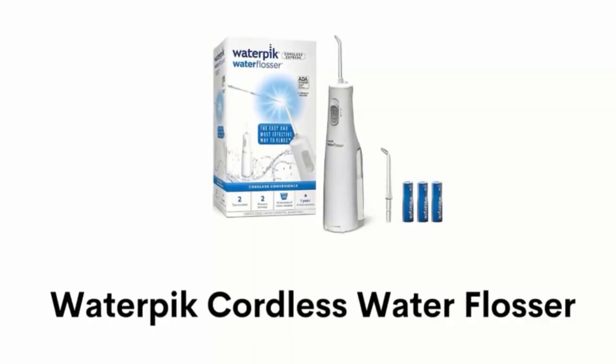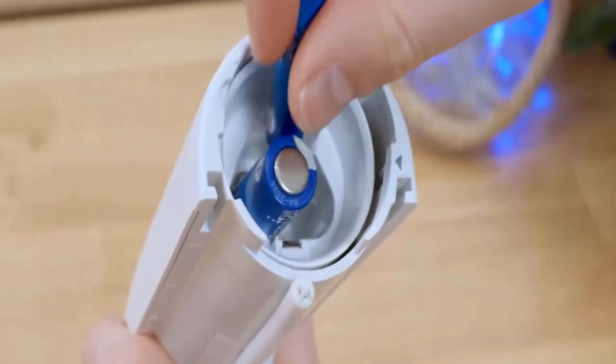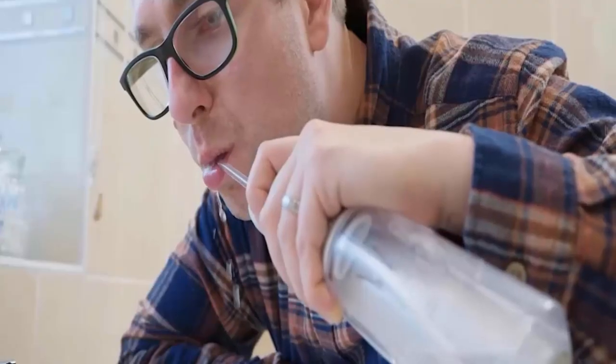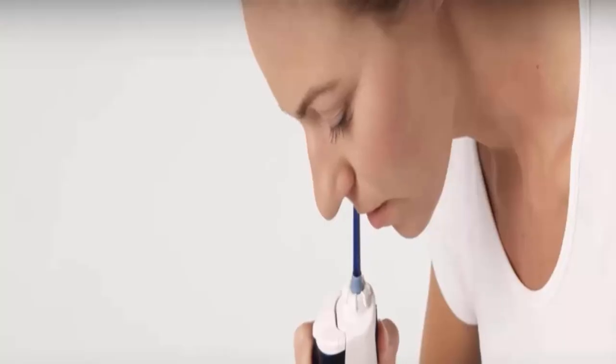Number 5: Waterpik Cordless Water Flosser. This flosser is powered by three AAA replaceable batteries, two pressure settings and a removable 5oz reservoir. It removes up to 99.9% plaque and is up to 50% more effective for improving gum health. Just fill the reservoir with warm water, place the tip in your mouth and start flossing. This water flosser removes plaque and debris that can cause bad breath, gum disease and tooth decay.